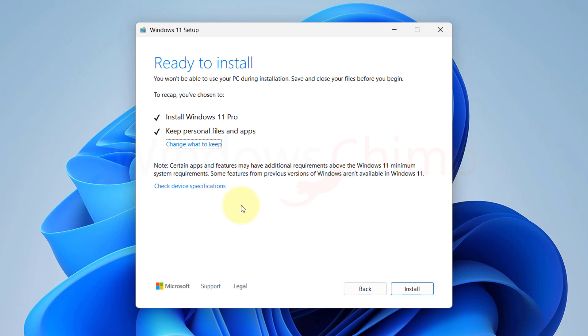Now click on the Install button and follow the instructions to install the update. So this is how you can install the Windows 11 24H2 update if it is not showing.